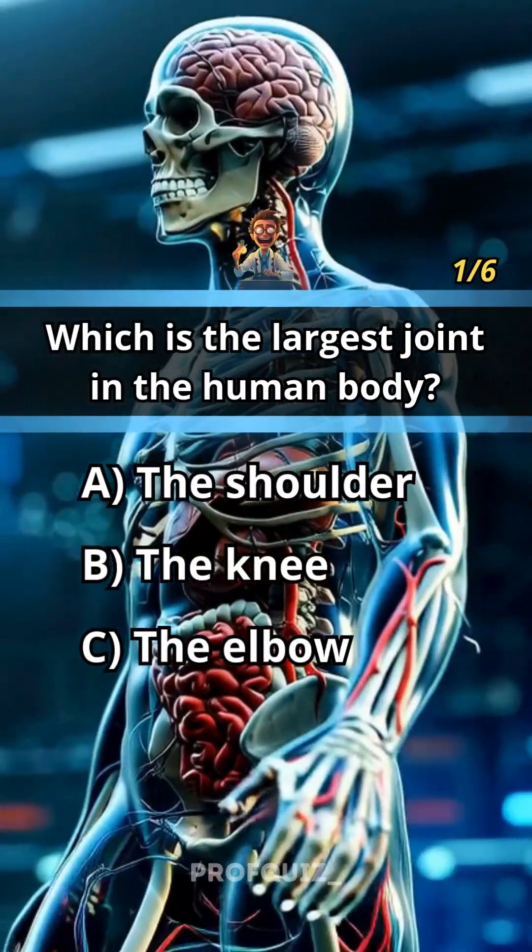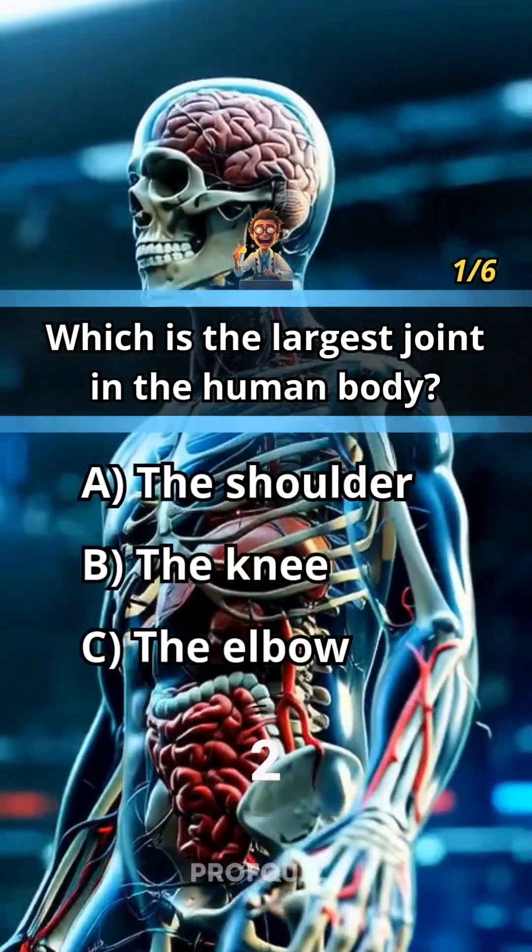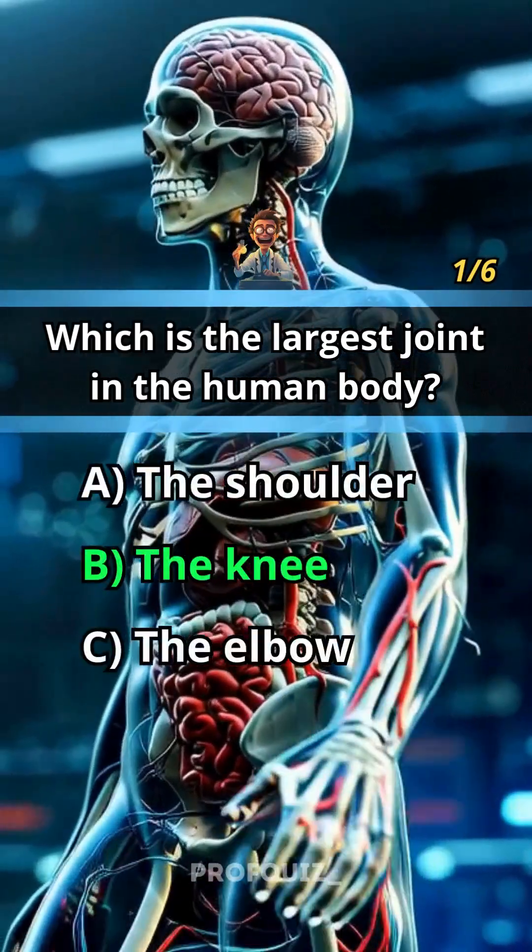Which is the largest joint in the human body? Answer B, the knee.